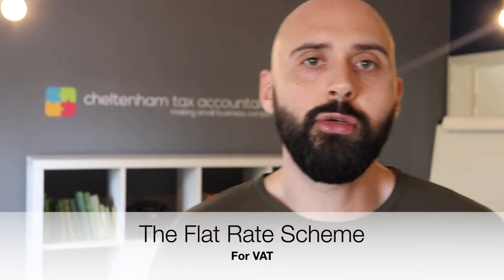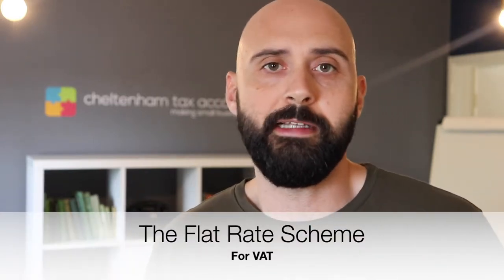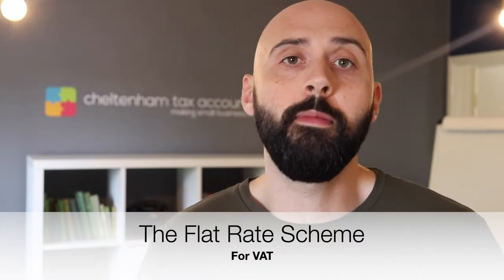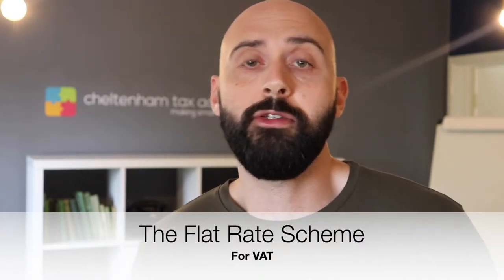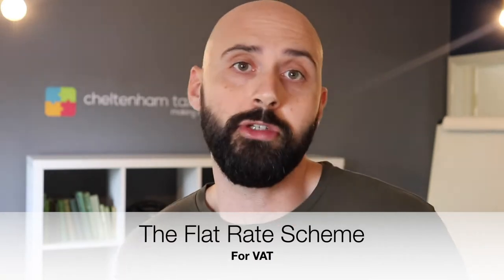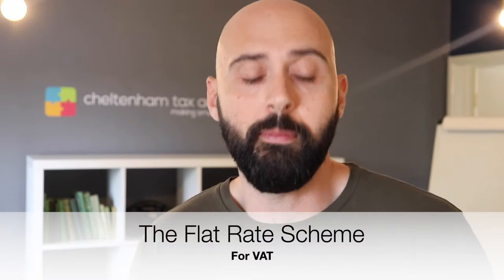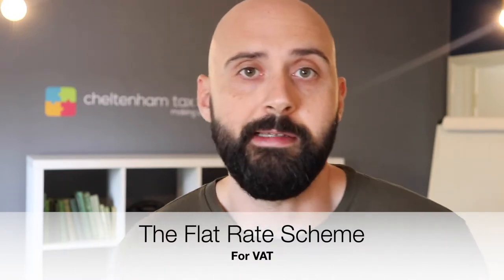Hi guys, so recently I talked about splitting your business artificially trying to dodge VAT, and I touched upon some legal and proper ways you could go about potentially reducing your VAT. One of them — some of you might be familiar with this, some of you might not be — but it's called the flat rate scheme for VAT.